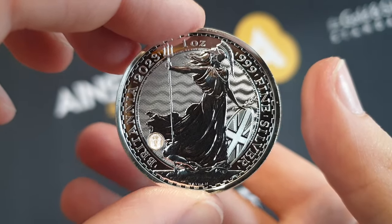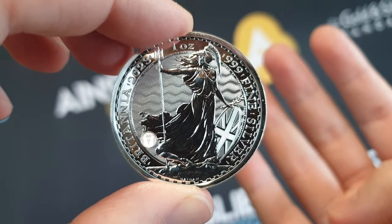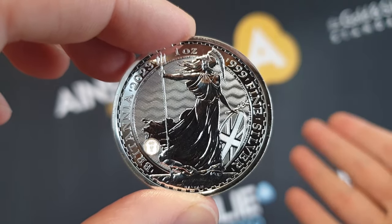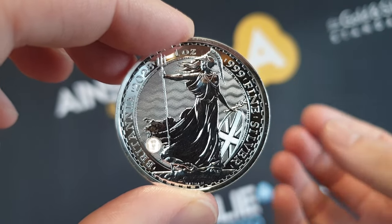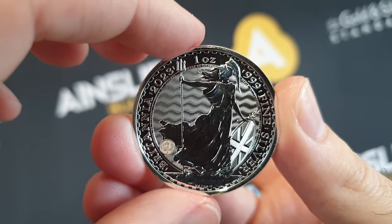We're knocking four dollars off per coin for the next 24 hours, with no minimums. You don't have to buy a tube or a hundred — if you want to buy one, you get four dollars off what we would normally charge. Again, for 24 hours only, until 4 p.m. Australian Eastern Standard Time.